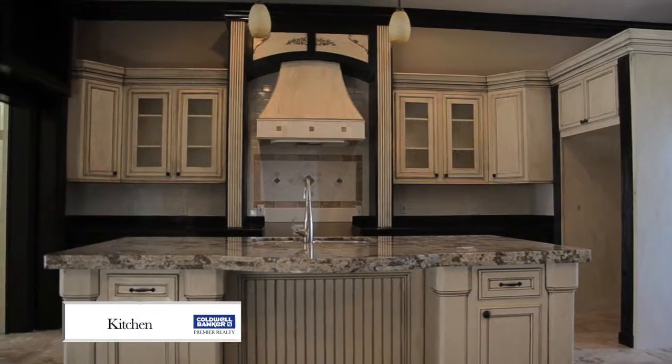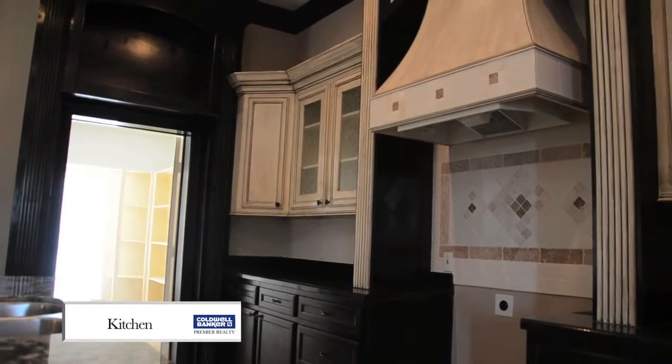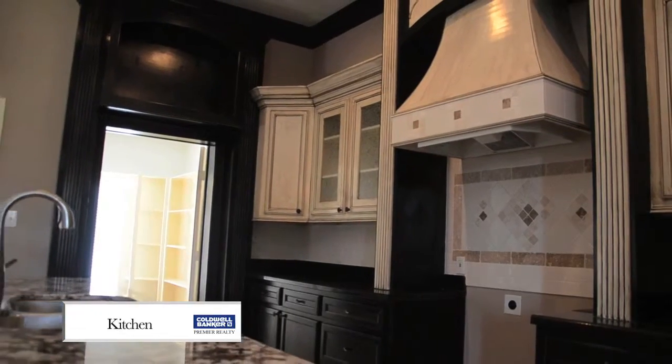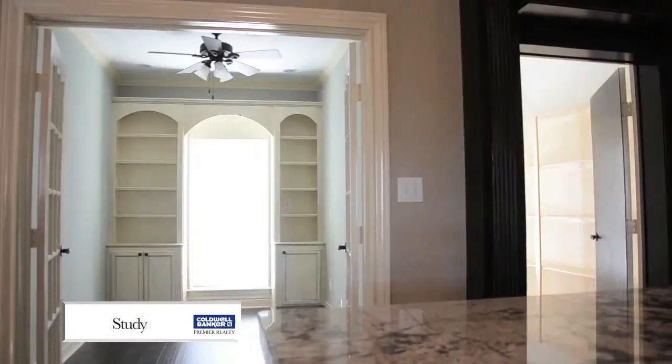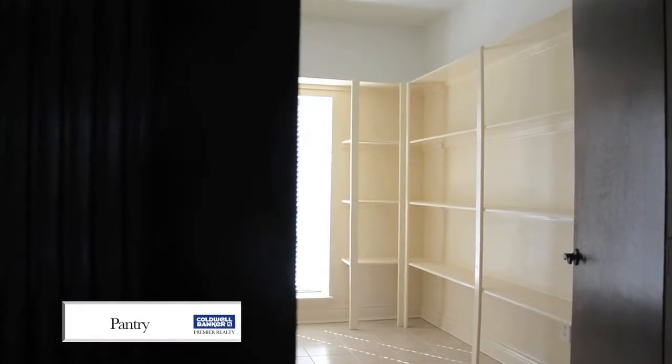Beautiful gourmet kitchen with granite countertops. Large pantry.